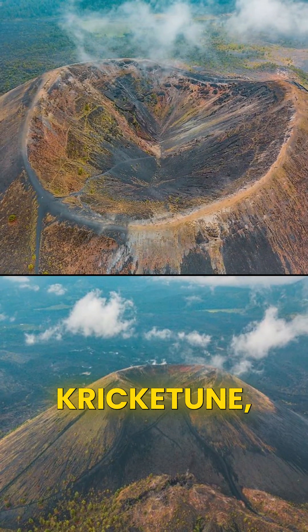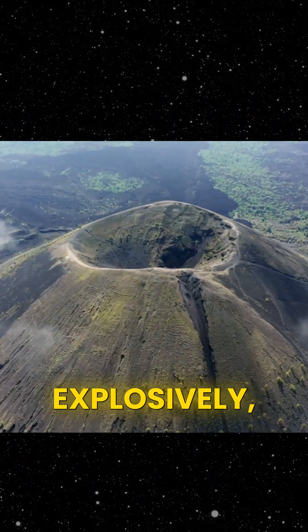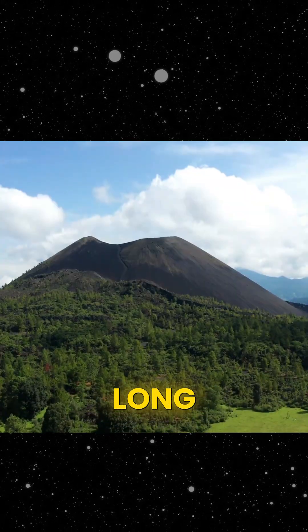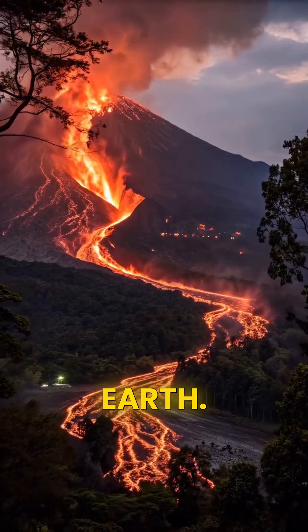Number three: Paricutín, which is a cinder cone volcano, is the smallest and simplest volcano type. Cinder cones erupt suddenly and explosively, but their eruptions usually don't last long. Their lava is not very thick, so it fountains into the air like sparks. Today, it stands as one of the youngest volcanoes on Earth.